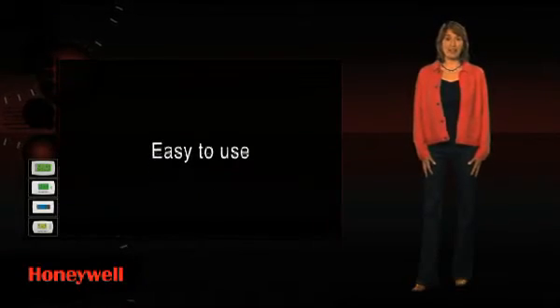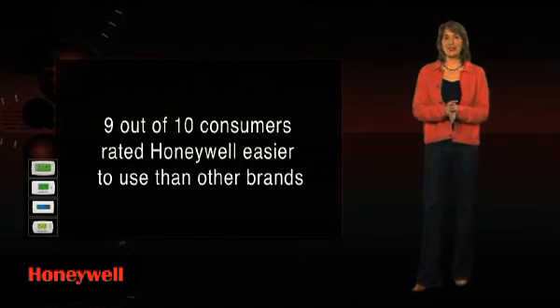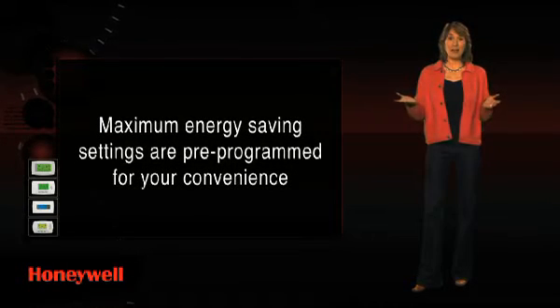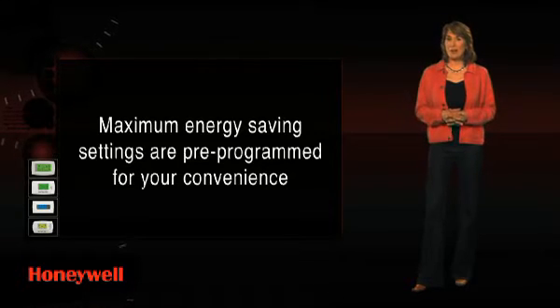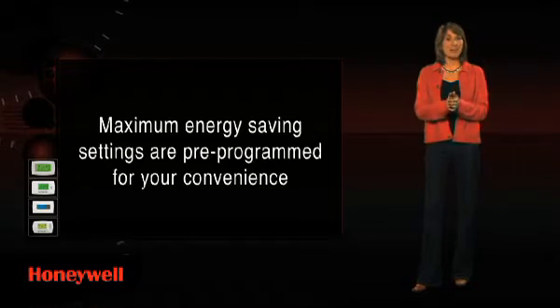Honeywell programmable thermostats are remarkably easy to use. In fact, 9 out of 10 consumers rated them easier to use than other brands. Maximum energy saving settings are pre-programmed for your convenience. If you desire to set your own custom program, Honeywell's menu-driven programming intuitively walks you through the steps on screen.